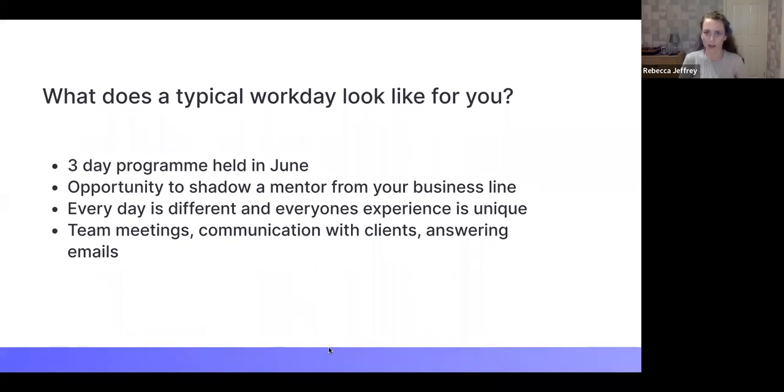We also attended training sessions on new accounting standards and amendments. Our buddy gave us tasks typical of an internal audit — research on a company they were actually in the process of auditing, looking at their industry and main competitors. It was really interesting researching one of their actual clients. Everyone's programme is different, so Ellie, what was yours like?